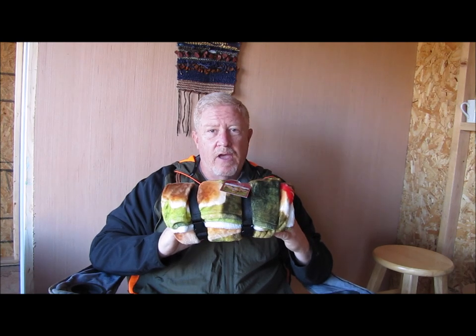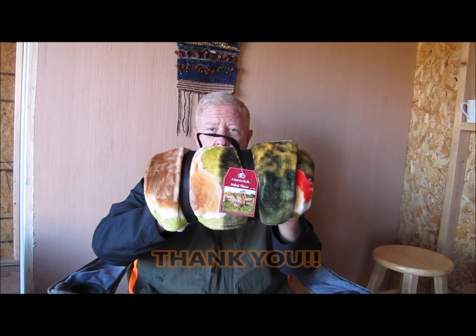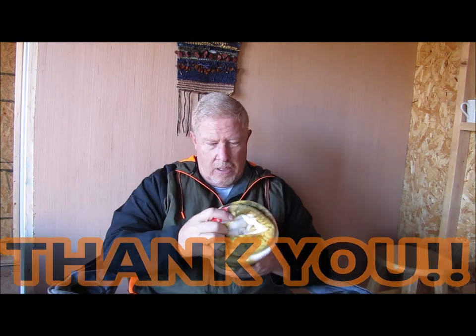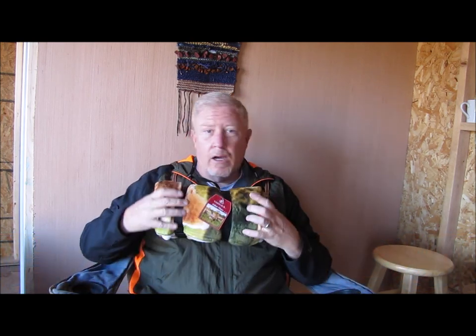To Morris Patch of Heaven Homestead, thank you so much. I really do like this — I just want to wrap up in it right now. Anyway, that's what I really wanted to come on here today and express my gratitude and my thanks to them for the gift, for the blanket. Thank you so much for doing the giveaway.